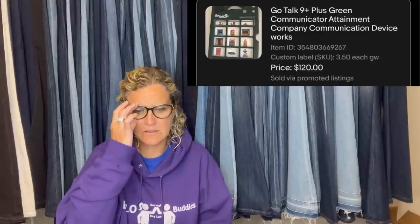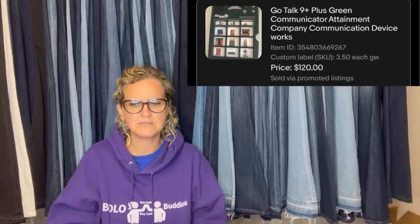It looks like it's educational — is it to teach or to communicate? I'm not really sure, but it's interesting.